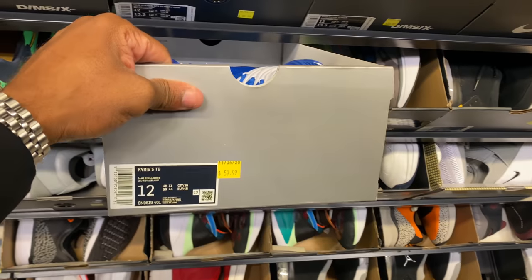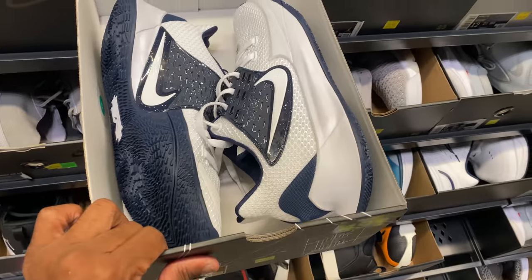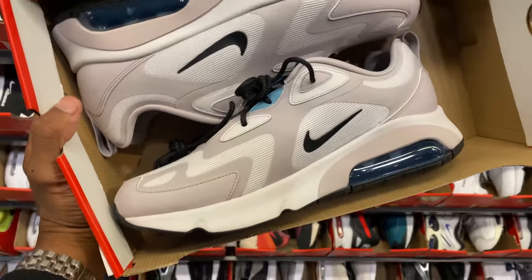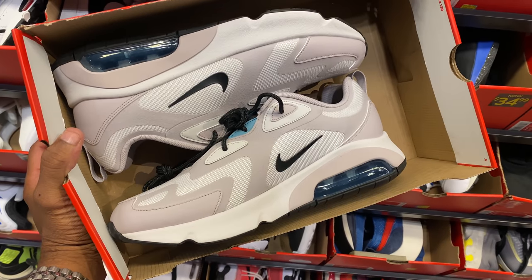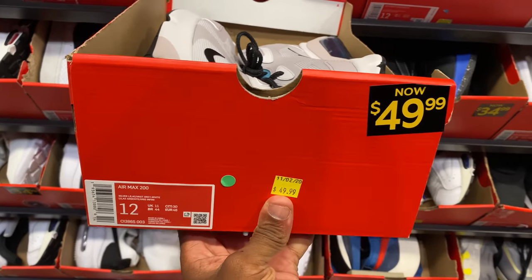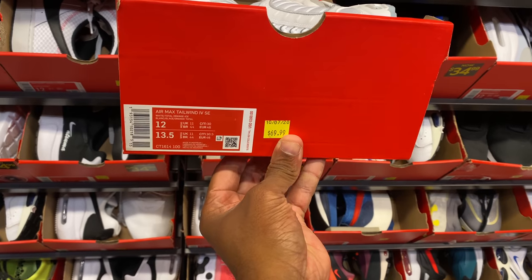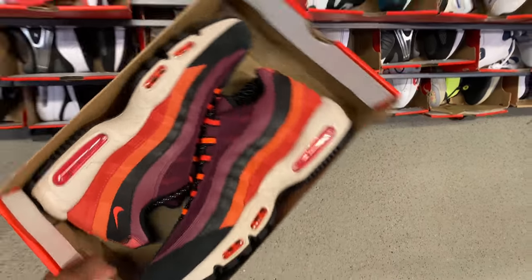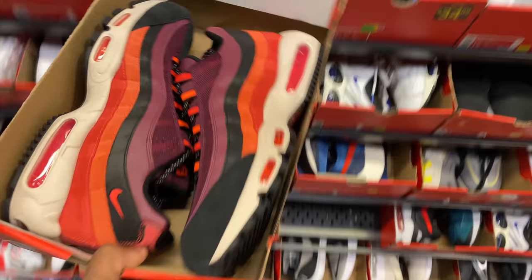These are Kyrie 3s, 4s, 5s? 60 beans for those though. No Kyries. These are going for 50 beans — look at those. Have I seen these Earthtone Nike Air Max 200 joints? They're going for $50, size 12. That color is kind of dope. What about these? Tailwind SE for $70. Did I show these last time — the Air Max 95? They were 50 beans. Now they're $80, size 12.